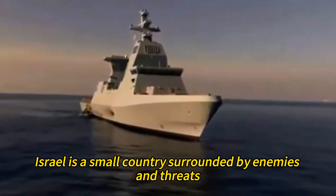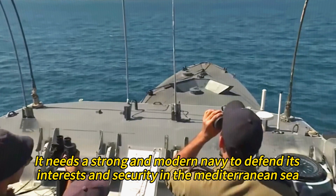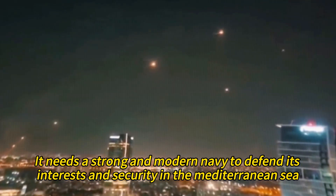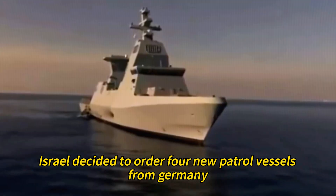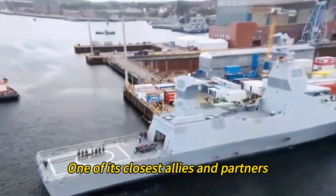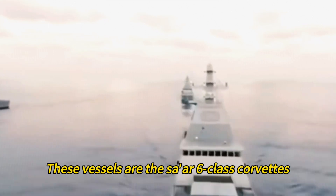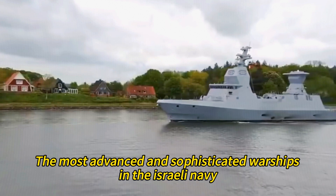Israel is a small country surrounded by enemies and threats. It needs a strong and modern navy to defend its interests and security in the Mediterranean Sea. That's why, in 2015, Israel decided to order four new patrol vessels from Germany, one of its closest allies and partners. These vessels are the Tsar 6-class corvettes, the most advanced and sophisticated warships in the Israeli navy.